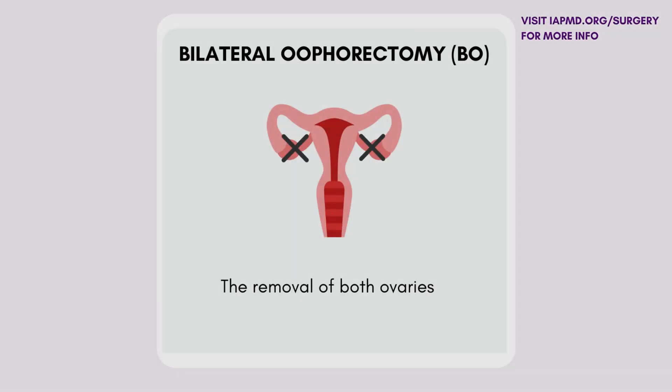The key — absolutely key — step in surgery for PMDD is bilateral removal of both ovaries, called a bilateral oophorectomy. Those are what produce the cyclical hormones. Those are what need to come out to adequately treat PMDD.